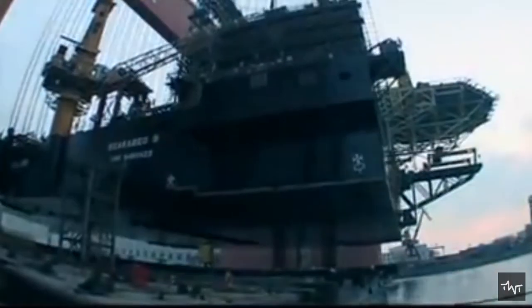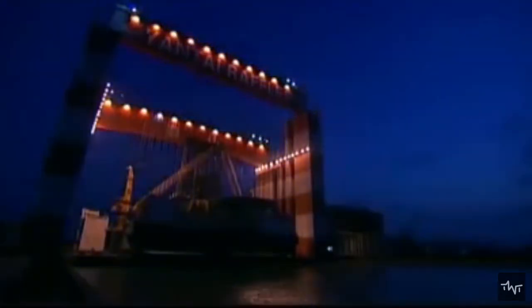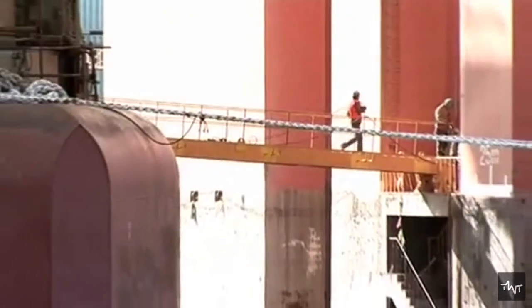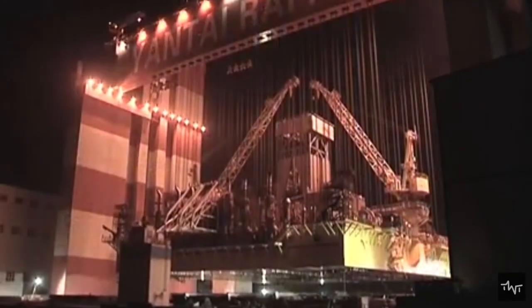Taisun's unprecedented lifting capacity of 20,000 metric tons enables super-segments, such as a deck box, to be joined or mated onto the pontoons of a semi-submersible drilling rig in a single operation, which can result in greater efficiency and a reduction in time to market by concurrent construction of the deck box and pontoon column assembly.